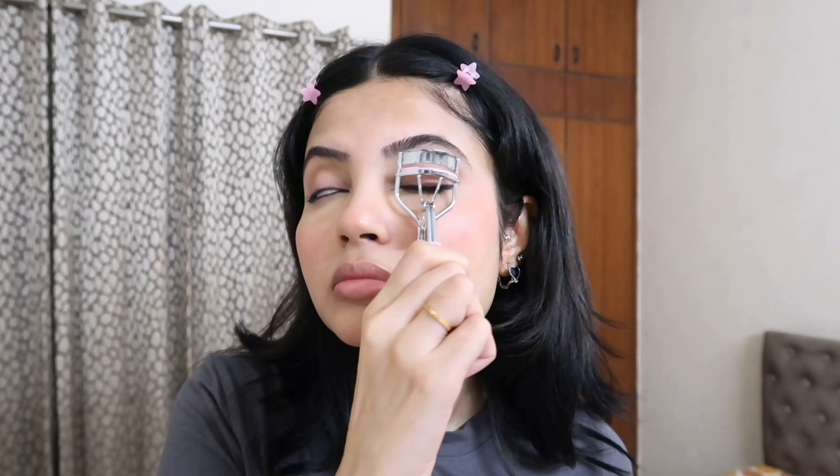Next I'm going to use this eyelash curler — something I've started using recently because I was extremely scared of them. I used to think my skin would get stuck and I'd lose an eye or something! I'm still a little scared, but with practice there's nothing a human can't do. I just place it on my lashes — you can already see the difference.